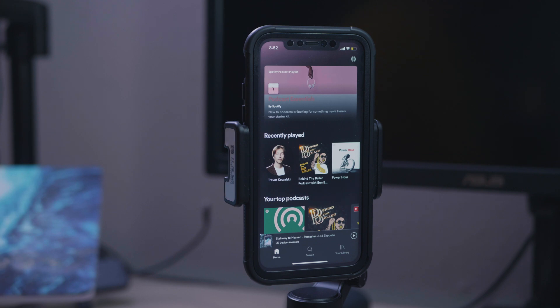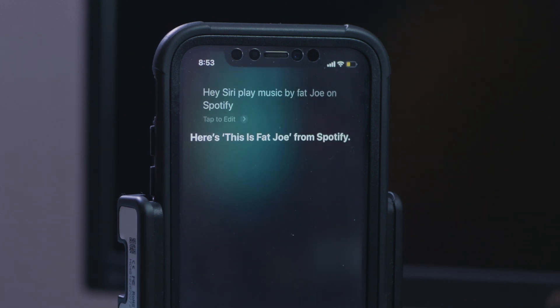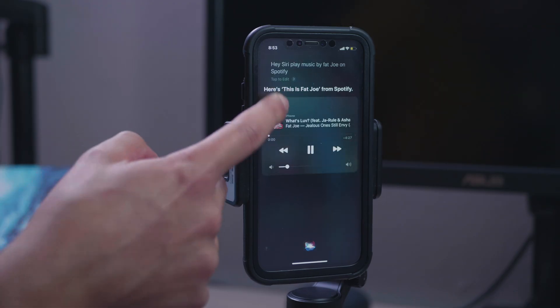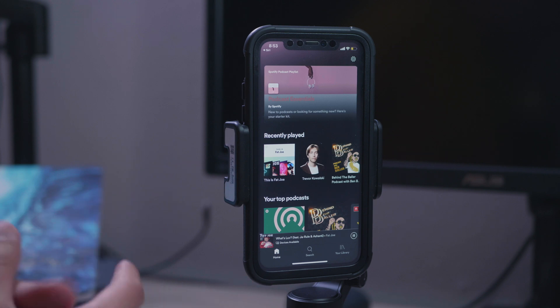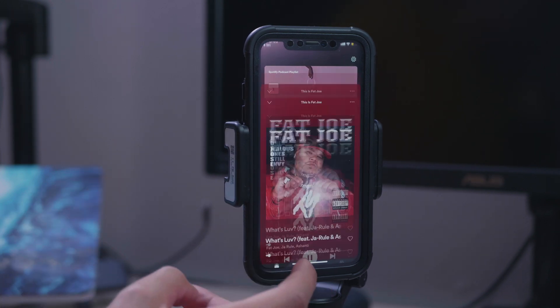All you have to do is ask Siri to play a song and end it with 'on Spotify.' Hey Siri, play music by Fat Joe on Spotify. Here's 'This is Fat Joe' from Spotify. And now you can see it is playing the 'This is Fat Joe' station on Spotify and it is playing it through the app.